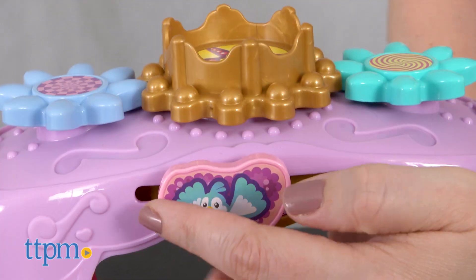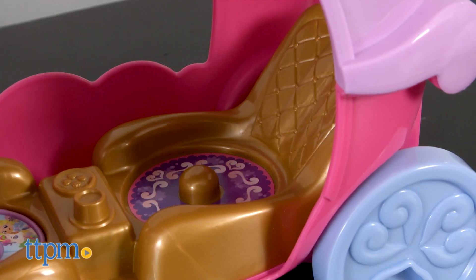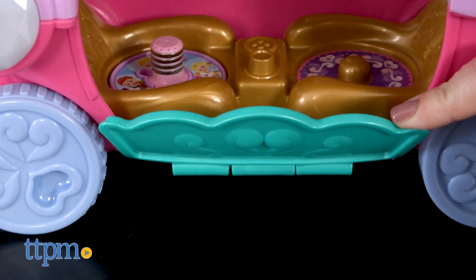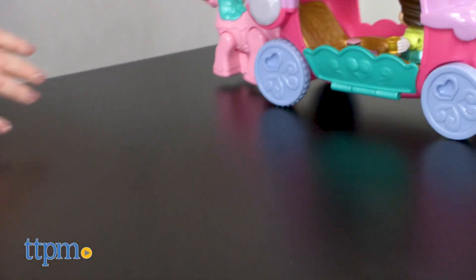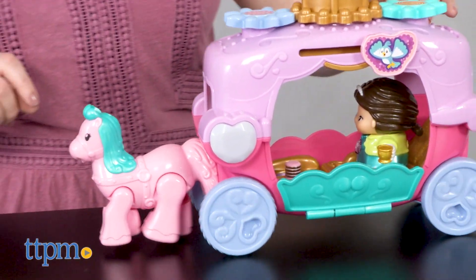Other features on the carriage include a sliding bird that spins the crown and flowers, an extra carriage seat for another GoGoSmartFriends character, an opening carriage door, and trotting horse action as the carriage gets pushed around. The toy comes with two AAA batteries for the in-store Try Me features, so you might want to replace them before you play for best results.